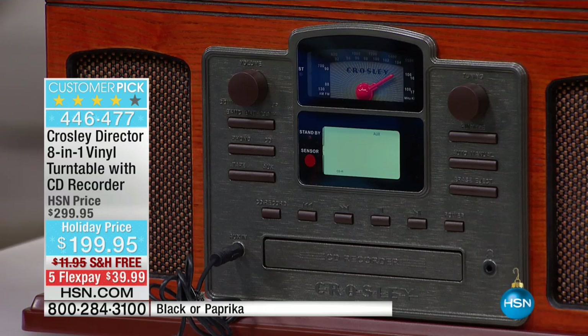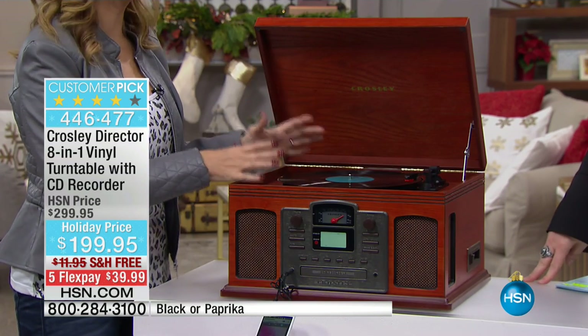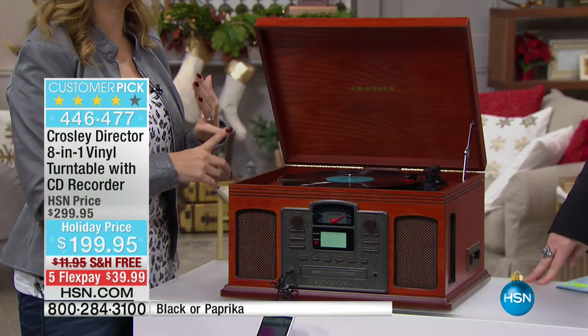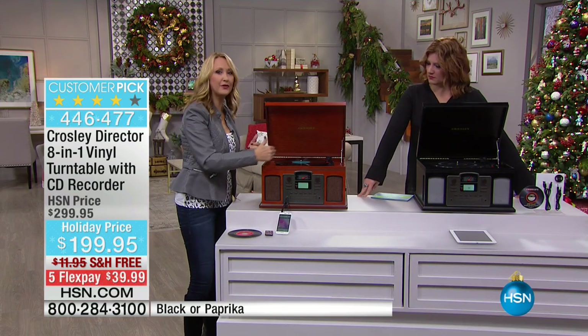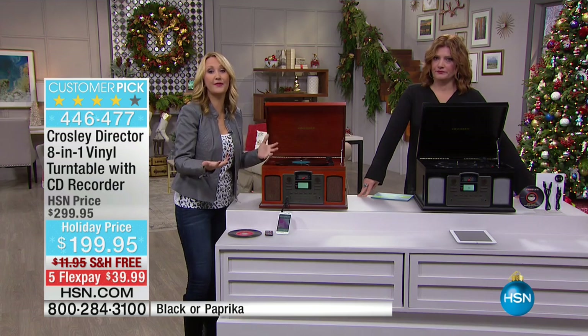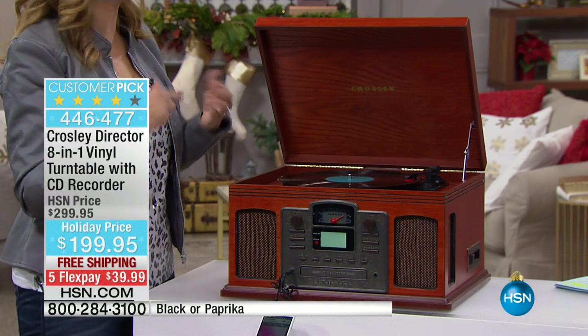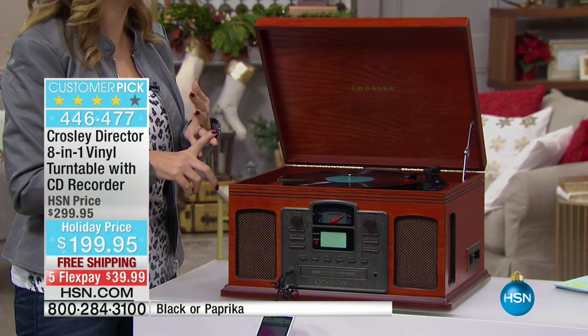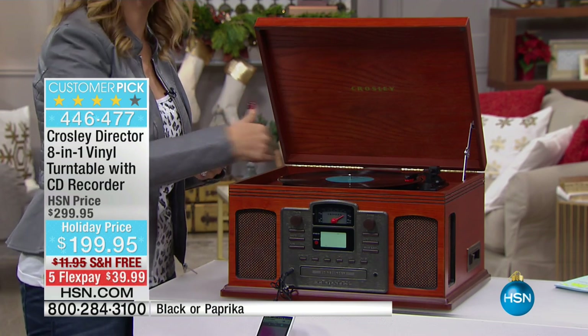A lot of us have our music trapped on vinyl. We may not have a way to play it, but you don't want to have to rebuy that music digitally. Maybe you have some of your favorite songs, even some holiday music, on vinyl. You don't want to go into the app stores and buy those songs all over again for 99 cents or $1.29 per song. Now you can digitize — you can burn your whole album right onto a CD.